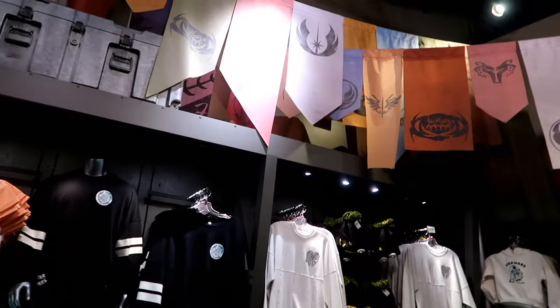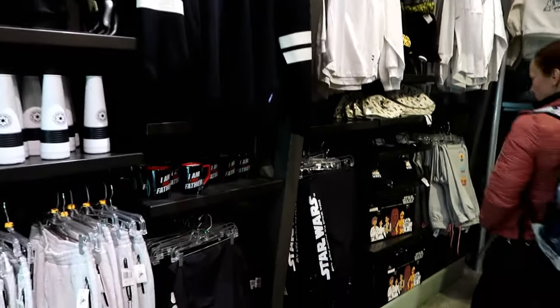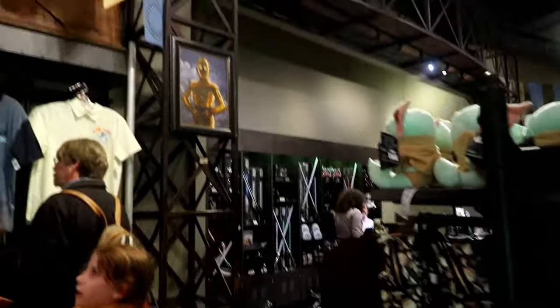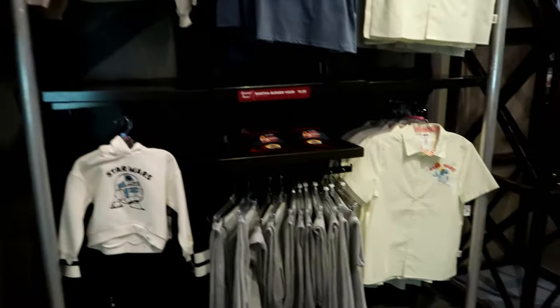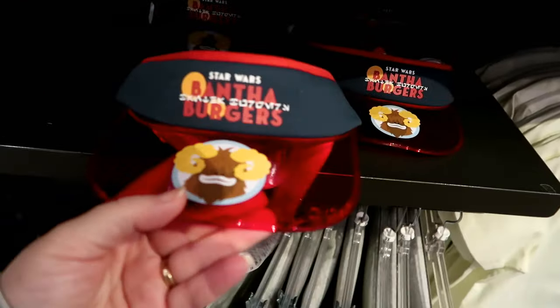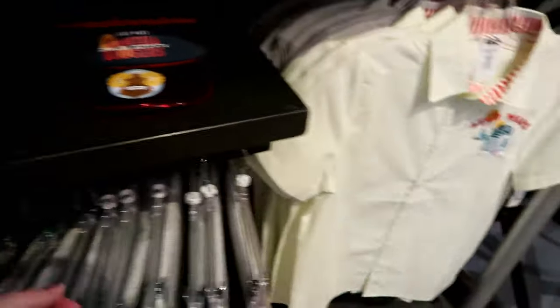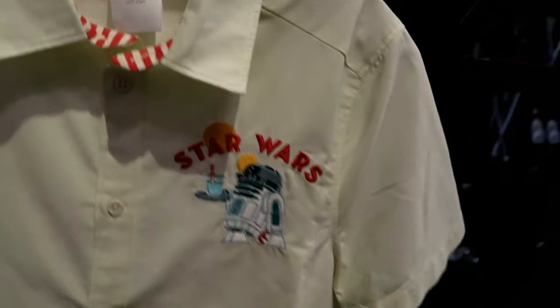They've got neat Star Wars merch in the Star Wars store at Disney Springs — some stuff that I haven't seen before. Check out the visor — seriously, $29.99. And then R2D2 — it's serving a drink.